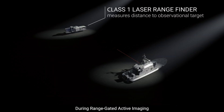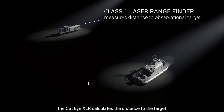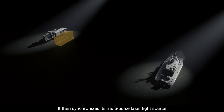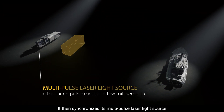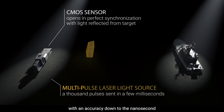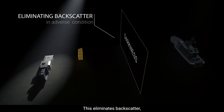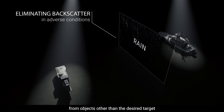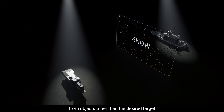During range-gated active imaging, the Cateye XLR calculates the distance to the target using a class 1 laser rangefinder. It then synchronizes its multi-pulse laser light source and the shutter of its CMOS camera sensor with an accuracy down to the nanosecond. This eliminates backscatter or parasitic light bouncing back at the camera from objects other than the desired target.